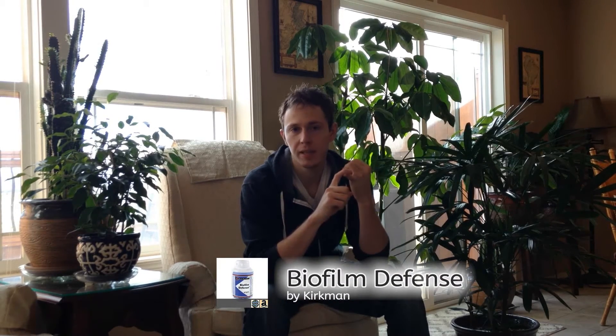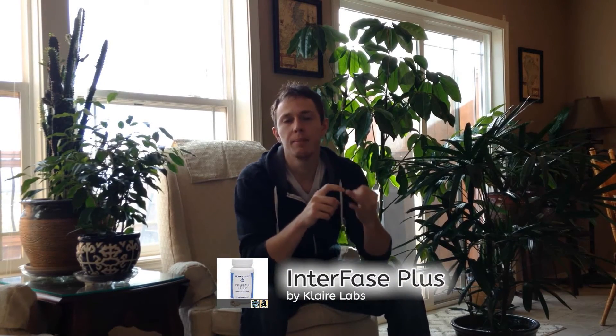In a previous video we talked about biofilm disruptors in two different forms: a herbal combination of turmeric and olive leaf, and enzyme-based biofilm disruptors — specifically Biofilm Defense by Kirkman and Interface Plus by Clare Labs. Those are linked in the description, along with a products guide listing all the products I'm discussing so you can easily find them.